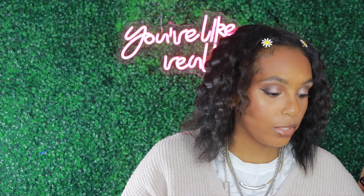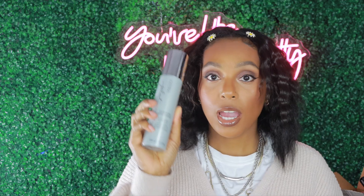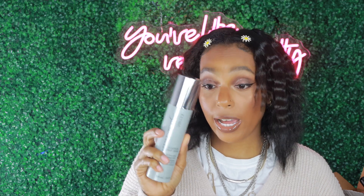My hair doesn't hold a curl, so for the video I just went ahead and used that. And then I also used the Silkening Heat Cream when I was flat-ironing my hair — beautiful, loved it. And then I finished everything off with my new favorite, the Kenra Platinum Silkening Gloss.